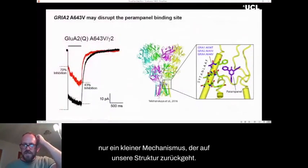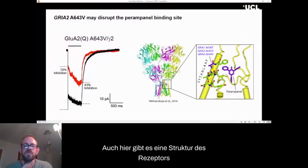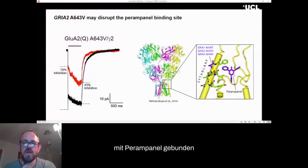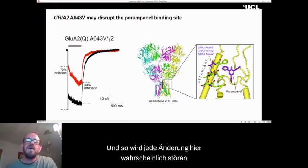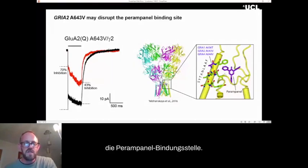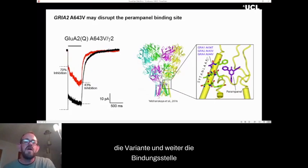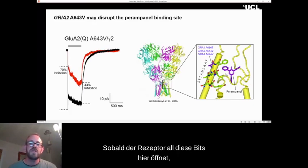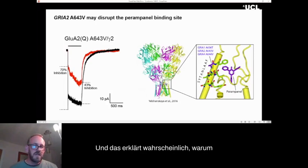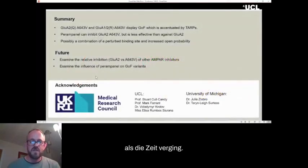Finally, looking at mechanism: going back to the structure, there is a structure of the receptor with perampanel bound, and the site of the variant was immediately adjacent to the perampanel binding site. Any change here is likely to disrupt the perampanel binding site, which is very likely why perampanel was less effective against the variant. Furthermore, the binding site only looks like this when the receptor is actually closed. As soon as the receptor opens, these parts move and perampanel will no longer bind, which probably explains why in the presence of the TARP the inhibition decreased over time.